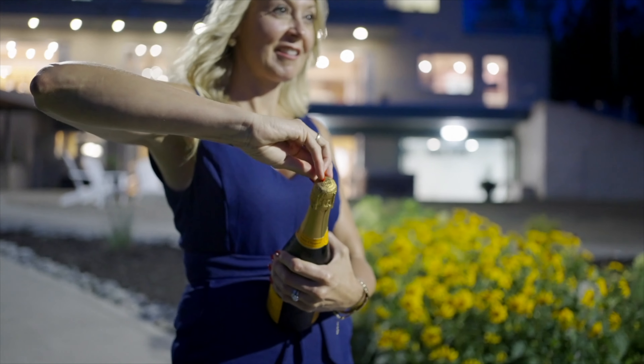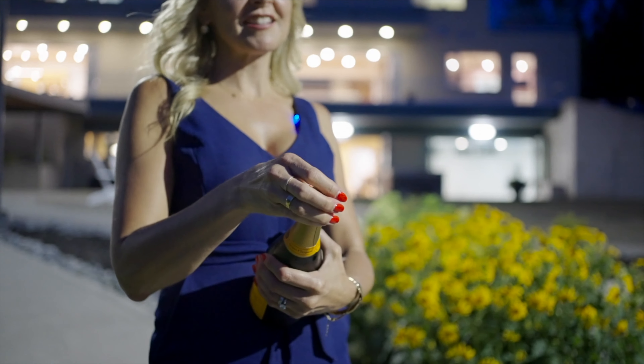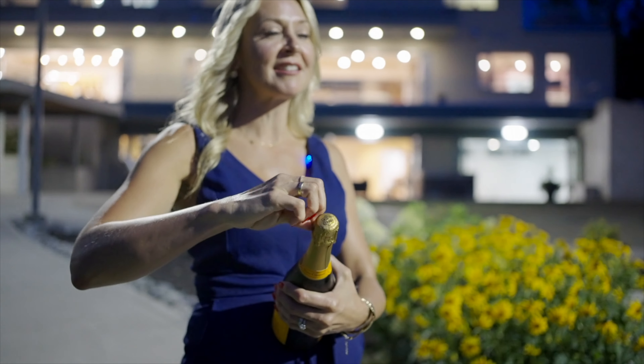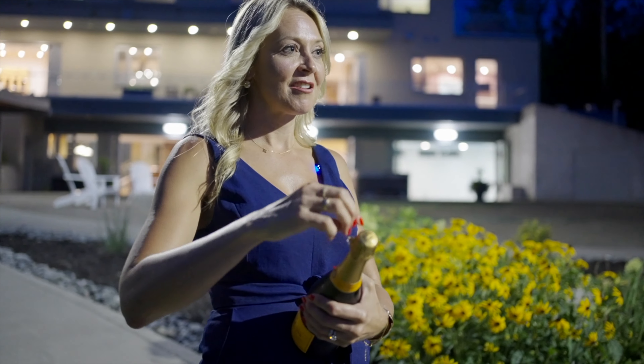Bubbly — celebrate your new home. Or something along those lines. Guys, again, this is a lifestyle. Let's pop the bubbly and celebrate your new home.